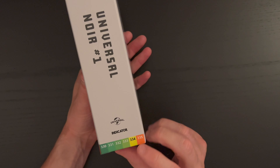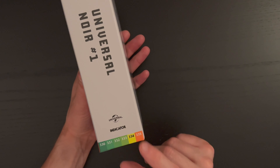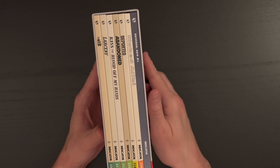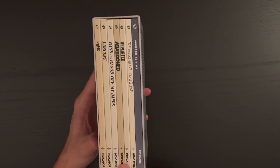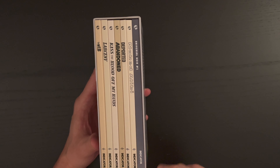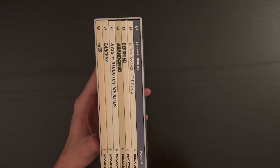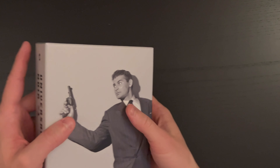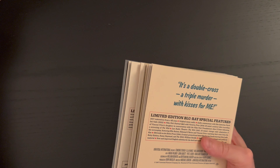We have spines 330 to 335. Here are the contents of the box set — each film is housed in its own cardboard digipack-style case — and then we get the beautiful 120-page book that is included in these sets.